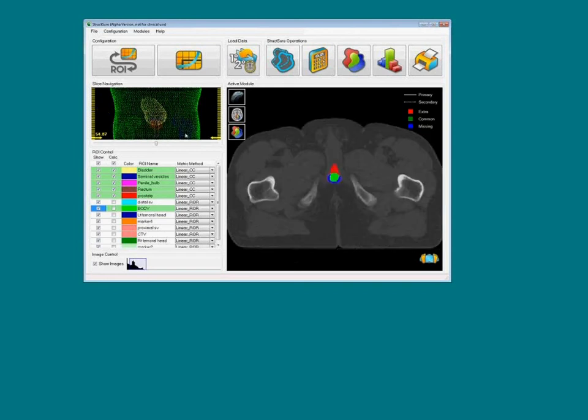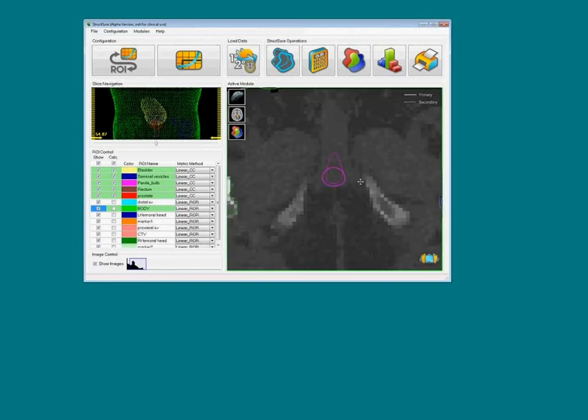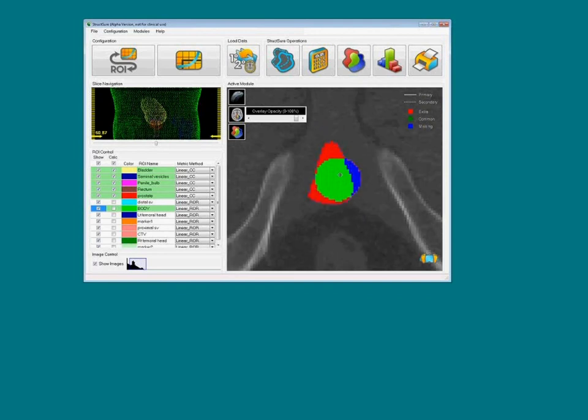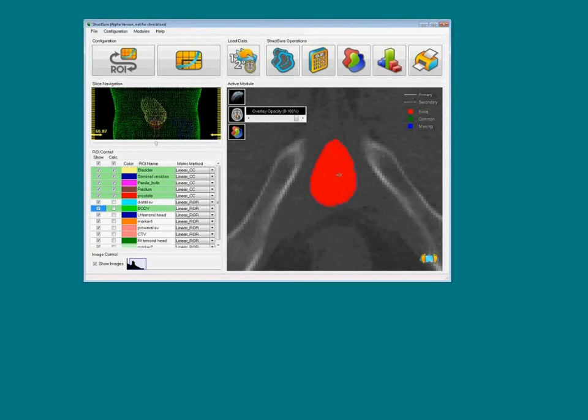Looking at the gold set of the penile bulb, here's an example of a slice where there was overlap, but you can see quite a difference in shape between the dotted and solid lines. Moving a little inferior, you can see the general shape is different. A very common error was that the penile bulb was contoured more superiorly among all the contestants than in the gold data set.